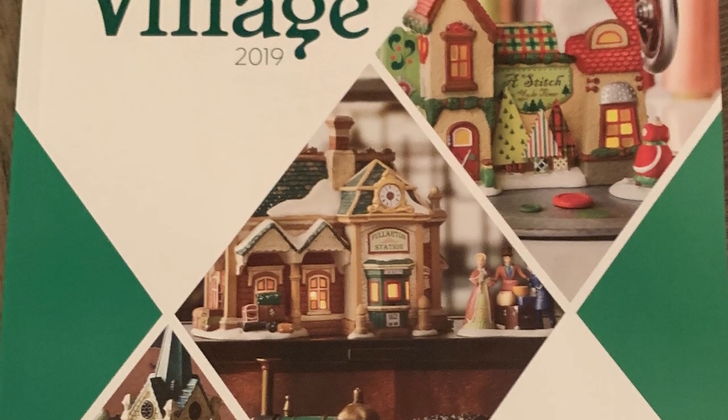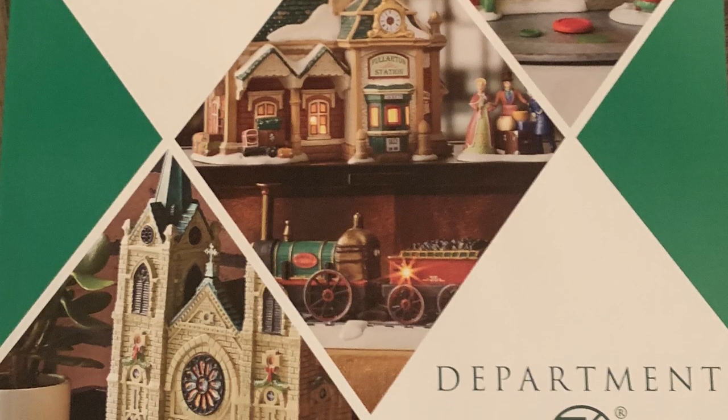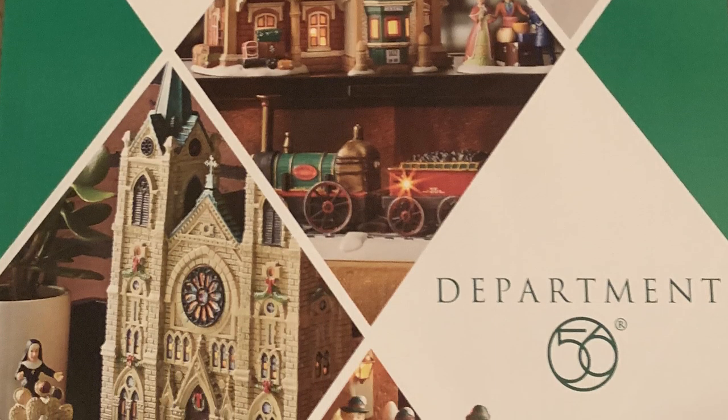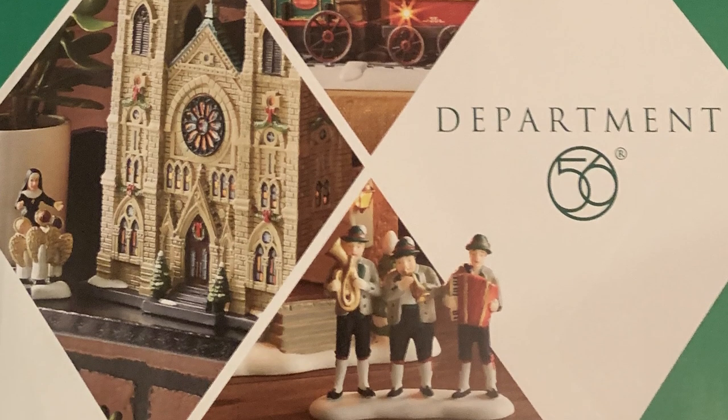Hey guys, it's Doug here. Happy New Year! My Department 56 2019 catalog just arrived in the mail, so let's take a look at what's going on for Department 56 Halloween in 2019.